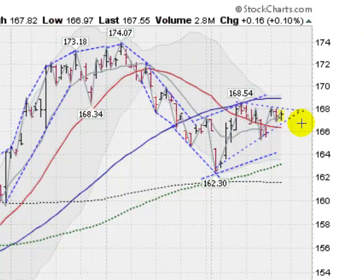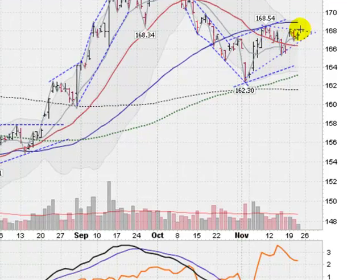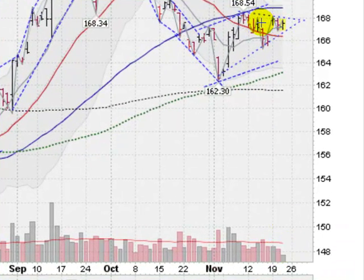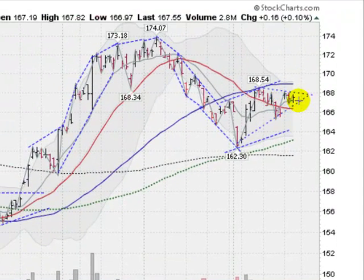This is the GLD, the Gold ETF, and you can see that we're forming this wedging pattern here. It is drifting down slightly, which is a good sign actually — good consolidation coming in on low volume, which is good as well. So nice sideways movement on the GLD. Let's hope we get a resolution to the upside; breaking through this overhead line would be the first step, and then we're probably going to get a little bit of a battle going on here at this blue line, the 50-day moving average, which also converges here with this shadowed area, which is the Bollinger band.